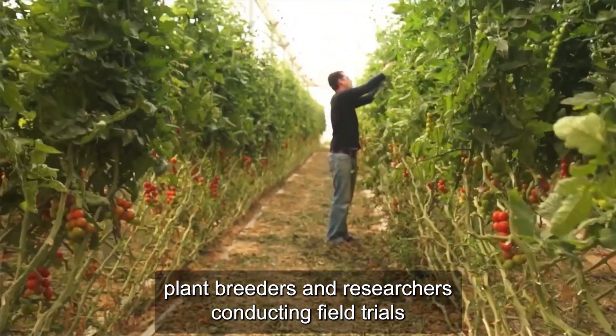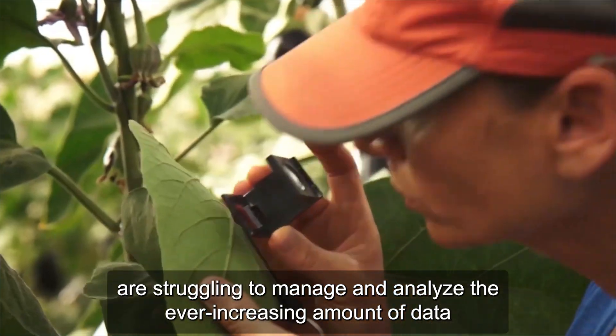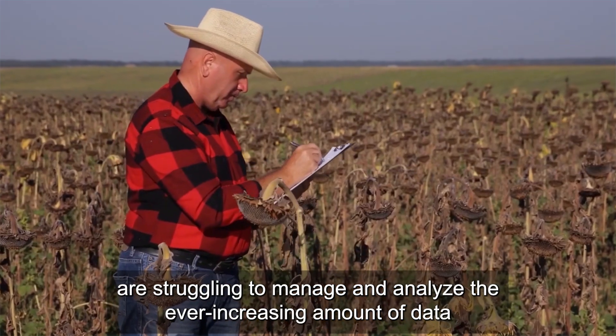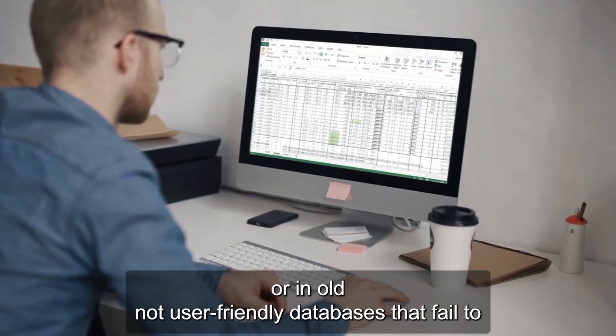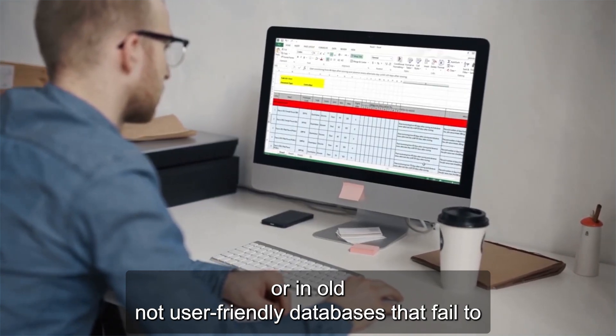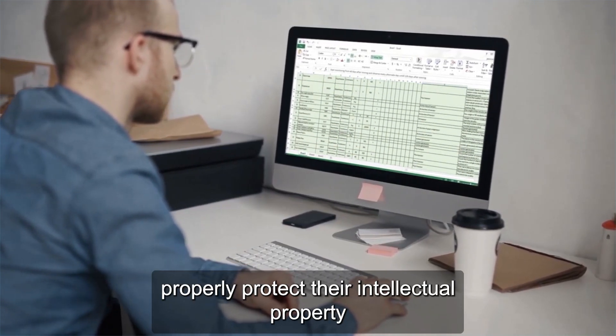Plant breeders and researchers conducting field trials are struggling to manage and analyze the ever-increasing amount of data. Data is often stored in many different spreadsheets or in old, not user-friendly databases that fail to properly protect their intellectual property.